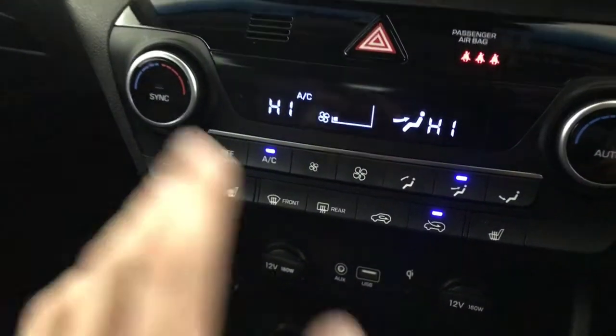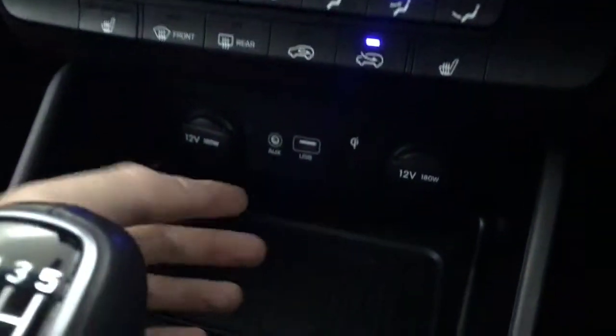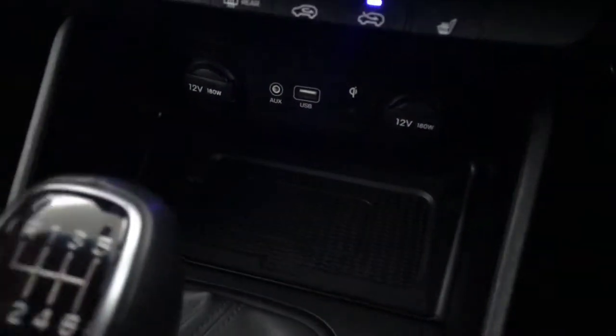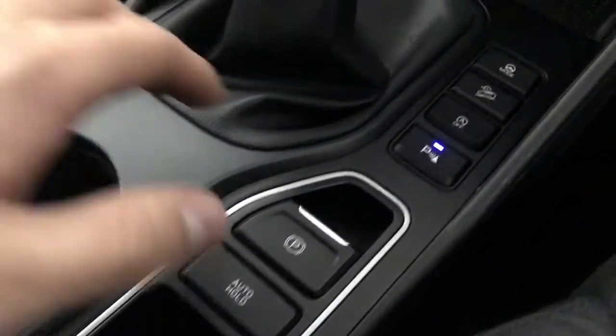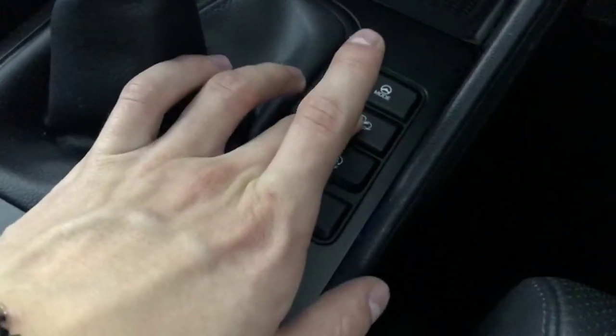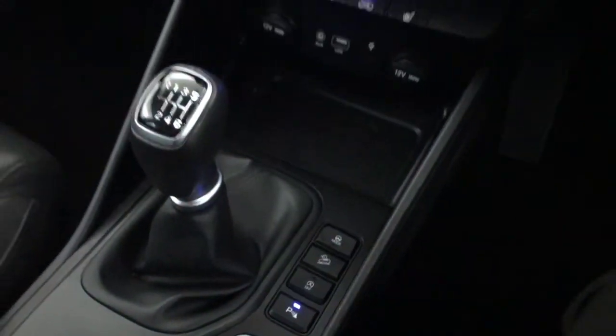Down here you've got dual climate control — one side up, one side cold. You've got your heated seats and your air conditioning. There's USB and AUX ports and 12 volt ports. It's a six-speed manual box with an auto handbrake. You've got your parking sensor button, stop/start, hill descent and you've also got driving modes — you can change to sport and normal.